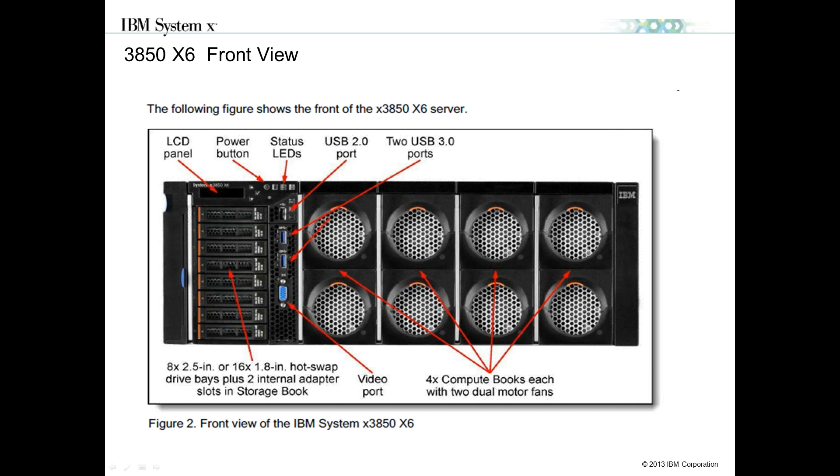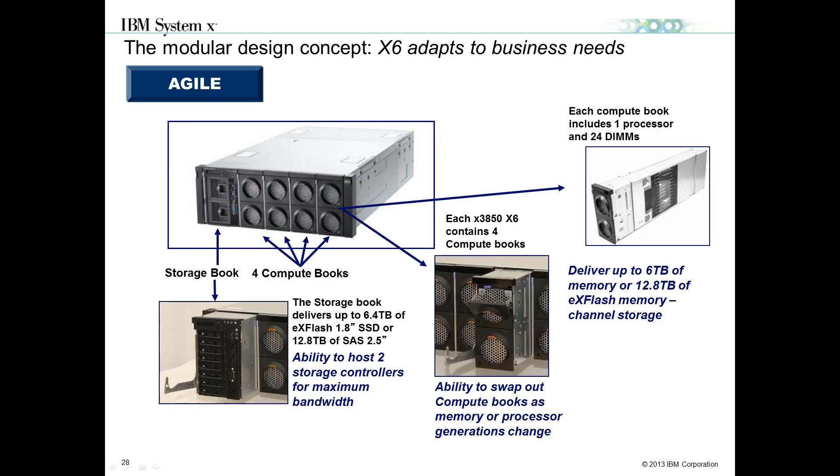Moving right, we have the compute books. Each compute book consists of one processor and 24 DIMM slots. When you explode the unit from the front you see how these components pull in and out of the chassis. The storage book is necessary for the system to boot — whether or not you have storage in it — because it houses light path diagnostics and other key critical functions.